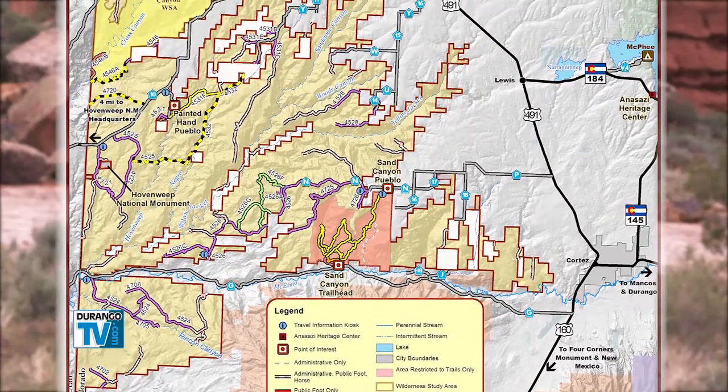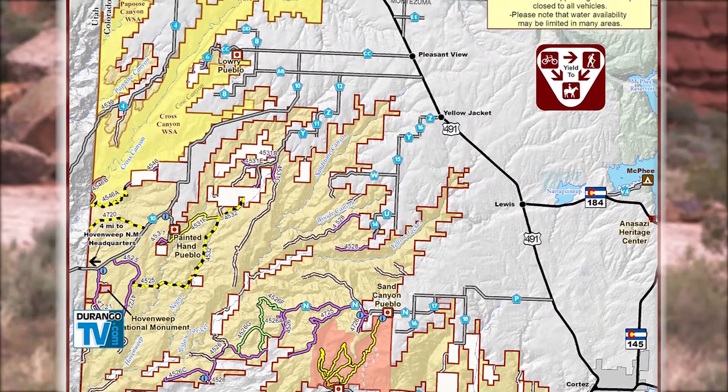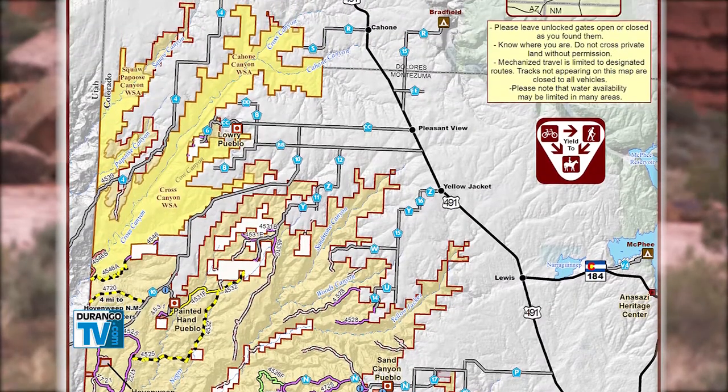With more than 6,000 archaeological sites, the monument is worth several trips to explore. You can choose a range of experiences, from backcountry hiking and biking to wheelchair-friendly sites easily accessible by car.